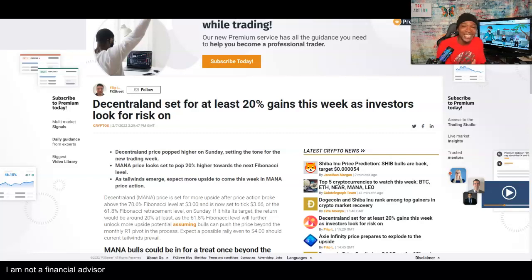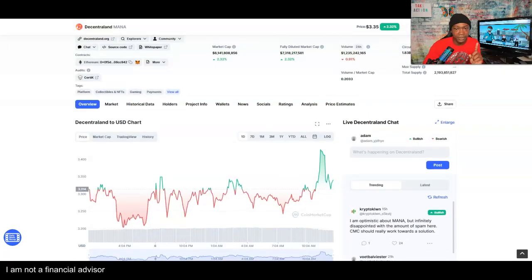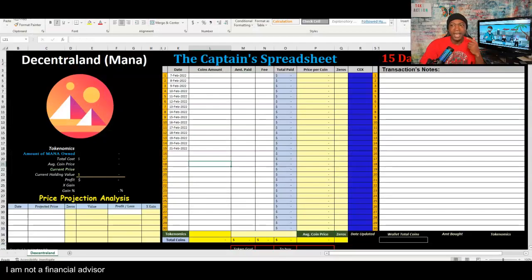We're going to start the 15-day buying challenge right now. Don't forget to like, comment, and subscribe to this channel. Decentraland has done very well in price, moving according to the charts, and we were already planning to do this for the month of February. Decentraland is the project of the month for the challenge. We don't have a project for March yet, so put in the comments which one you'd like highlighted.